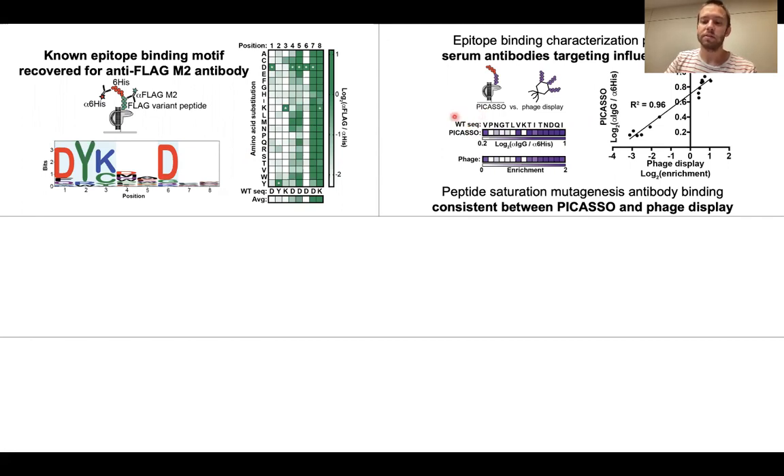We compared our results to a saturation mutagenesis library of this influenza A peptide using a parallel phage display platform and showed that PICASO operates nearly identically to a phage display system, but is much faster to perform.